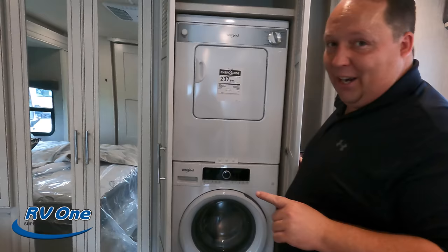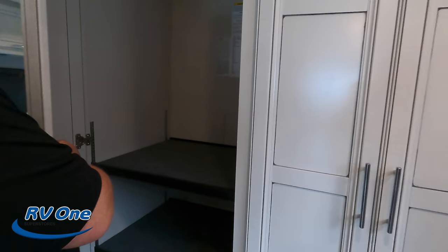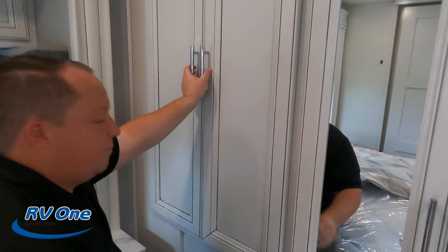Stackable washer and dryer — very nice. Even the Bounder 35K doesn't have a stackable washer/dryer, so this is a great feature. It is an option obviously, but it's prepped for it. Tons of closed storage in here. Back here it looks like you've got a little table you can set up, and that's your ladder for the bed loft.